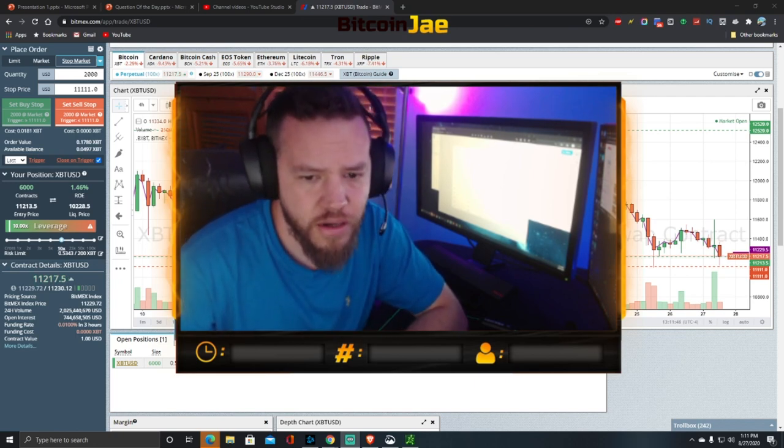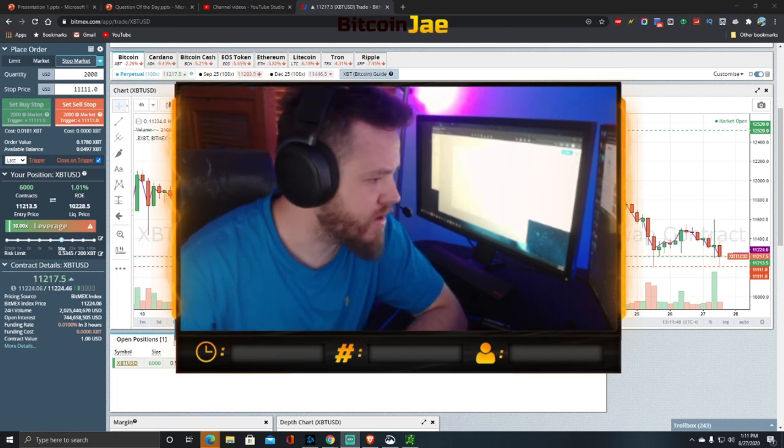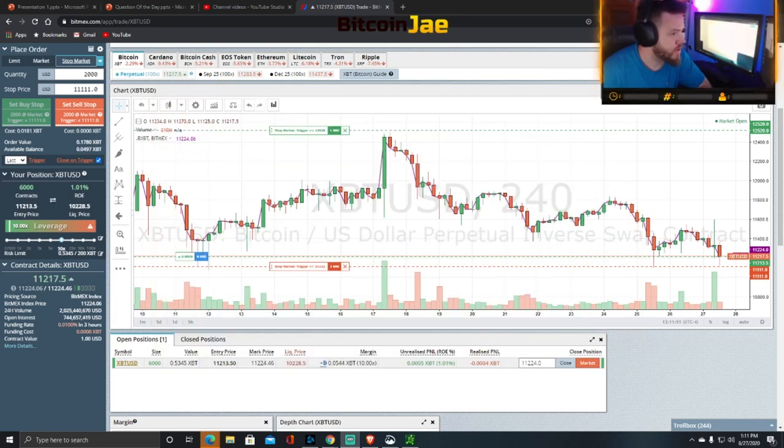We bought $6,000 worth of Bitcoin at 10x leverage, so we're essentially risking $600 on this trade if we were to get liquidated. We have our stop-loss set at around $11,111.